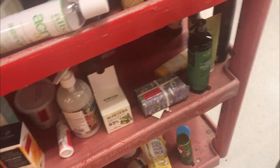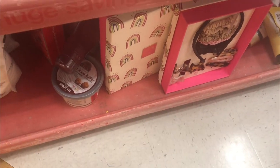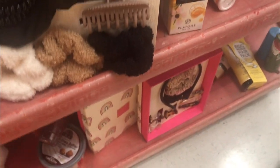I just walked inside and they have like a huge section for clearance. It's never been this big before, but I'm gonna take my time and go through this and see if we can find anything worthwhile.